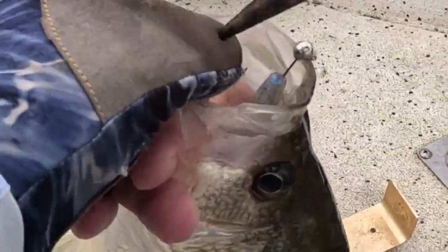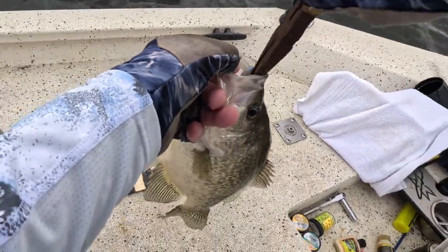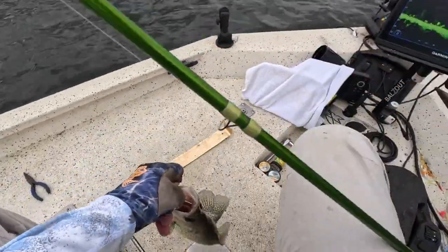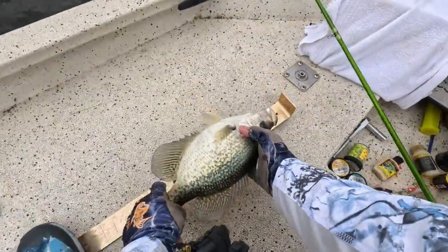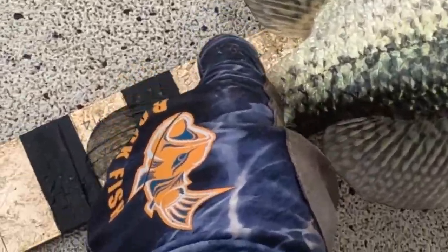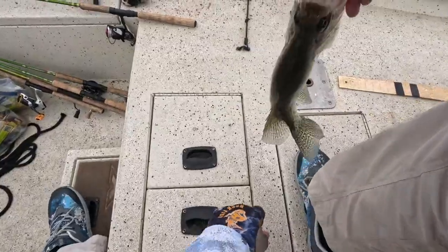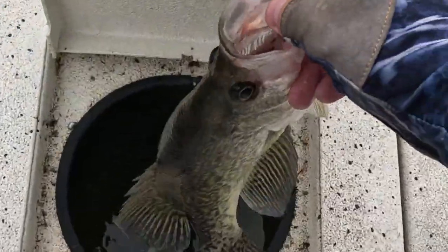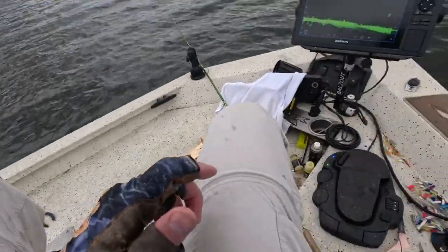Look at this sucker. Look at the top lip. Look at that black daddy. 12, 13 — 14 and a quarter. Right in there. Oh my goodness.